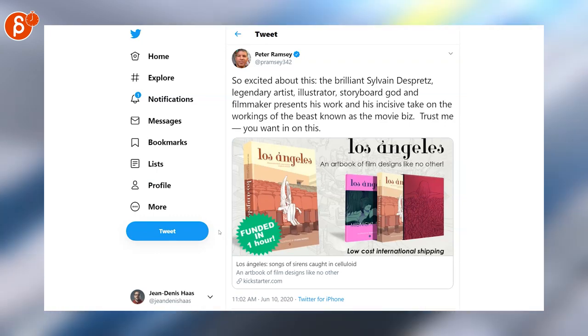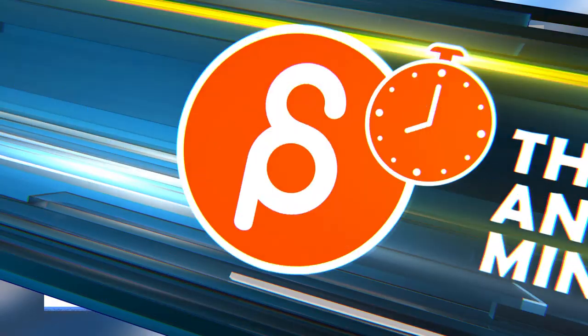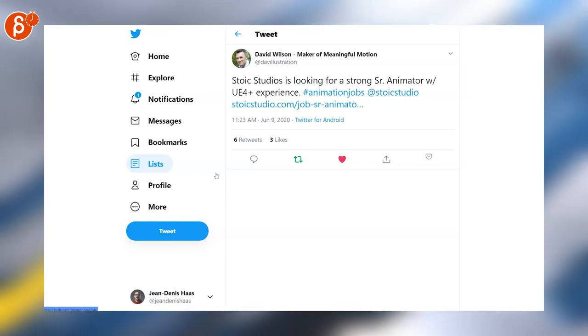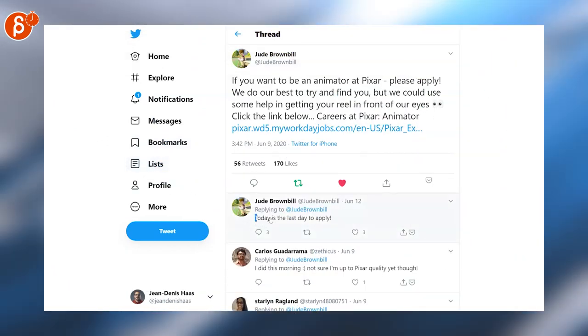Lana is posting that Gorilla Jobs is looking for a lead creature animator, so check out that post. David is posting about Stoic Studios looking for a strong senior animator with Unreal experience — again, check out that post. Jude was posting that Pixar is hiring, but she mentions June 12 — today — is the last day to apply.